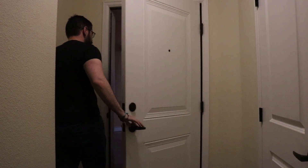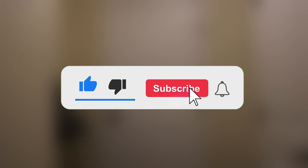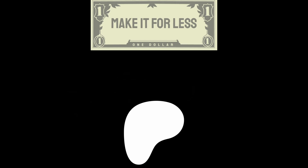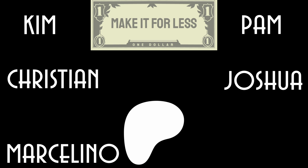Speaking of which, I'm going to get some time outside while I still can on this beautiful day. I hope you enjoyed this video, and if you did, a like and subscribe really helps support this channel. If you really enjoyed this video and want to support me further, Patreon is currently the best place to do it. I also want to thank Kim, Pam, Christian, Joshua, Marcelino, and Ryan for their incredible support. That's all I've got this time — I hope you have a good one, and I'll see you next time here on Make It For Less.